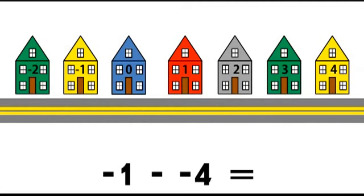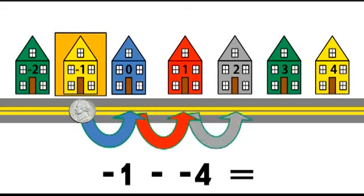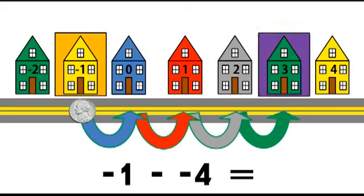Let's try another example. Start at negative one. Subtract. Move one, two, three, four steps backwards. Negative one minus negative four equals three.